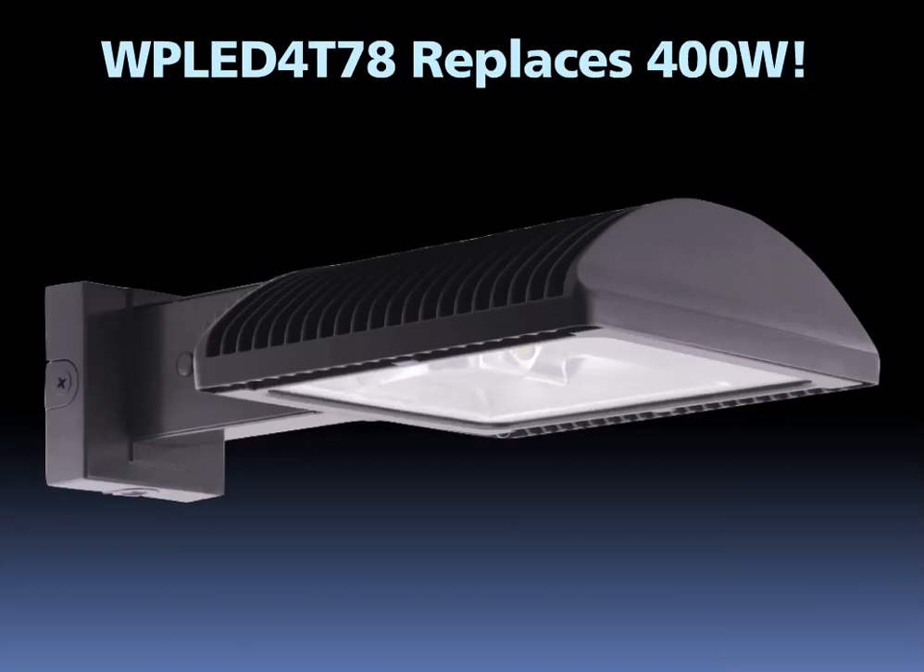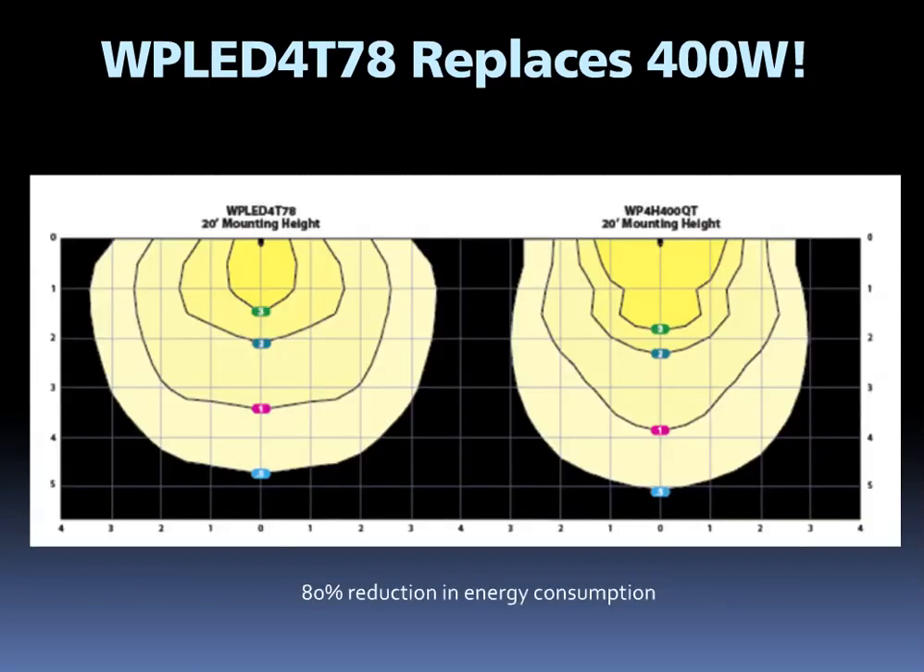An exciting addition to the ALED78 family is the wall pack version, called the WPLED78. The WPLED78 is a type 4 distribution that replaces up to 400 watts of metal halide. It's a combination of the fantastic optics of the type 4 with a wall mount bracket to create an affordable, high quality, 78-watt wall pack. Looking at the photometrics, the WPLED78 is on the left and the 400-watt wall pack is on the right — it's clear that the WPLED78 is equal to or better than the 400-watt. This fantastically efficient product reduces energy consumption by 80 percent, delivering 367 watts saved per fixture, which equals $134 of energy savings per year.